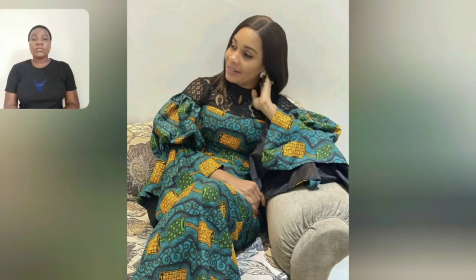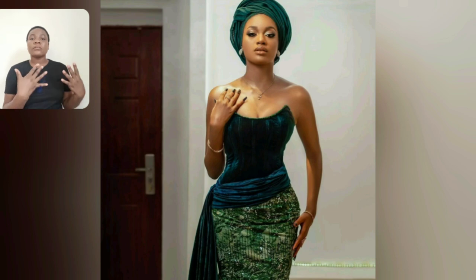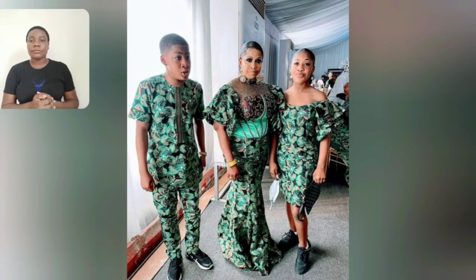In case you like any of the styles from this video and you don't have a good fashion designer to design them for you and you want to buy directly from the clothes brand, please reach out to me — I'll help you sort out the clothes brand that owns the clothes. But if you have a good fashion designer, go ahead and screenshot and send to your favorite fashion designer.